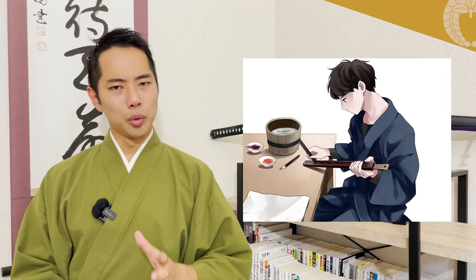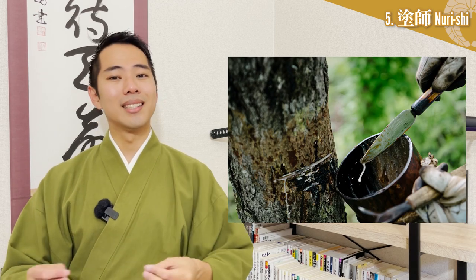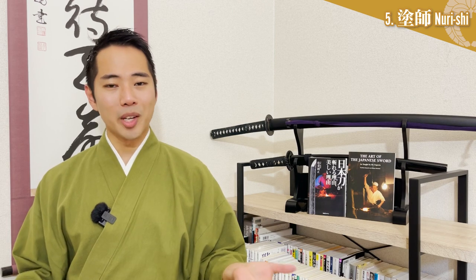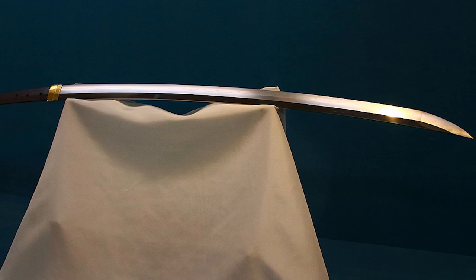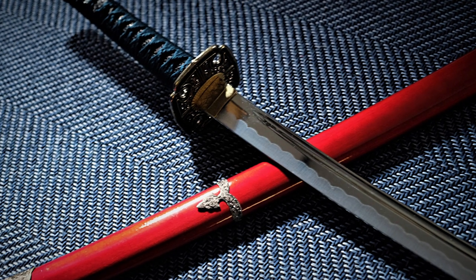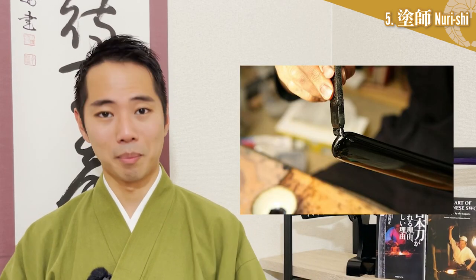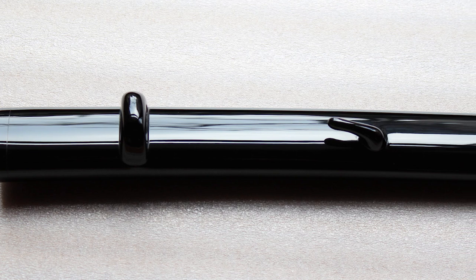Nurishi - Lacquer Painter. Nurishi are craftsmen who apply lacquer on the outside of the sheaths. Lacquer is the sap that can be collected from lacquer trees. The reason why we apply it on the sheaths is very simple — because of its excellent waterproofing effects. Since katana blades are very weak against moisture and will rust very easily, lacquer coating the sheath was developed as a way to keep the blade from deteriorating even when kept in a wooden sheath. However, the lacquer is not just simply applied once, but in multiple layers to completely protect the sheath and blade. Applying lacquer evenly and neatly in layers requires a complex process and a high level of technical skill, and is not something that can be done by amateurs.